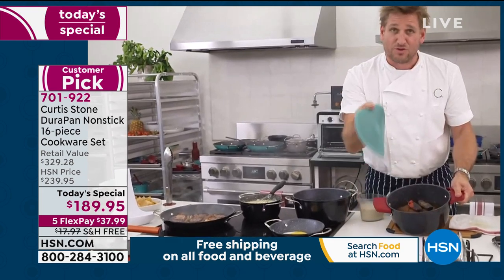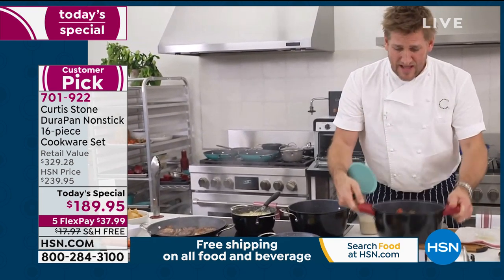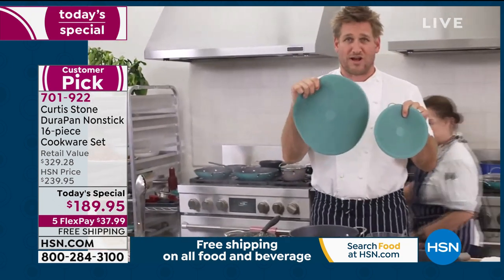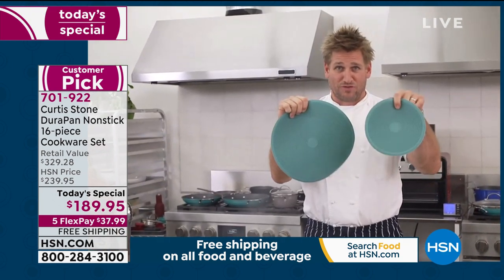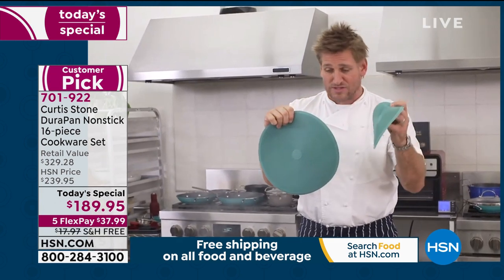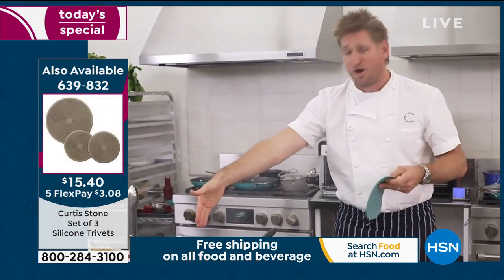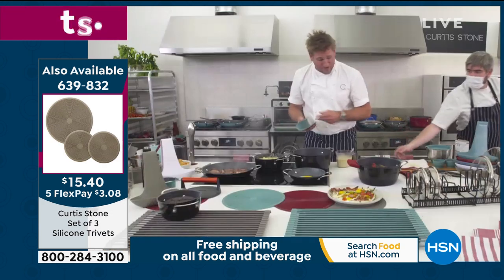I'm also using these — my silicone trivets. They come in a set of three: one big one and two small ones. The small ones are great because you can use them to move things around. And when you've got a hot pan, you need somewhere to put it. I'll go ahead and pick these guys up, bring it on over, and drop it down. That steak gets a minute to rest.